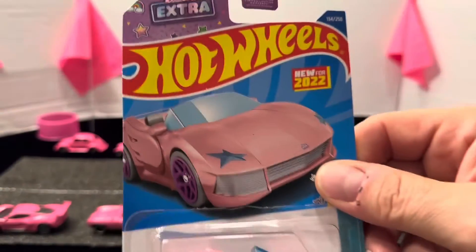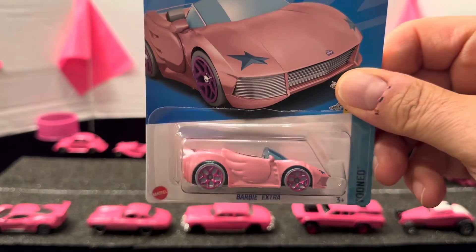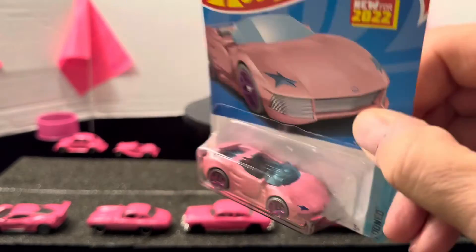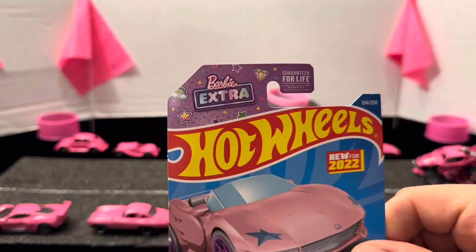Also by Hot Wheels, it's called the Bobby Extra — a pink convertible with purple wheels, done up really nice by Mattel.